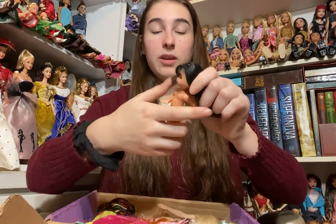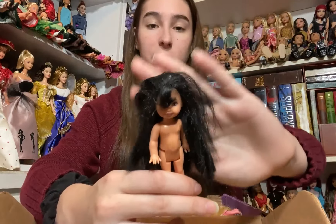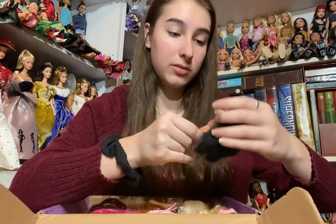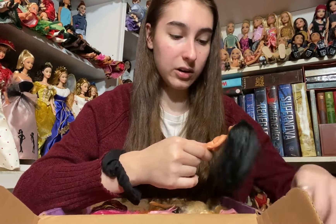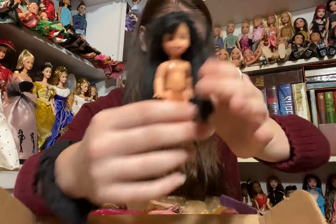The next doll is this really cute Kelly. She has black hair that is really nice and soft because it's Kanekalon, and this adorable little face. I don't have a lot of older Kellys like this so I'm really excited to get her. She's really cute and in pretty good shape.